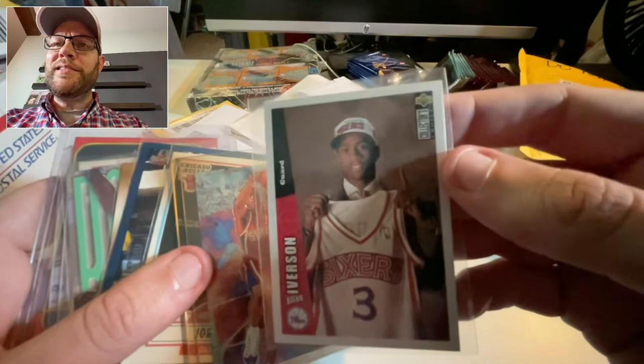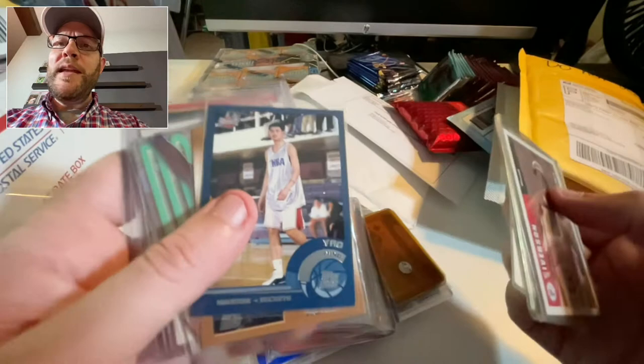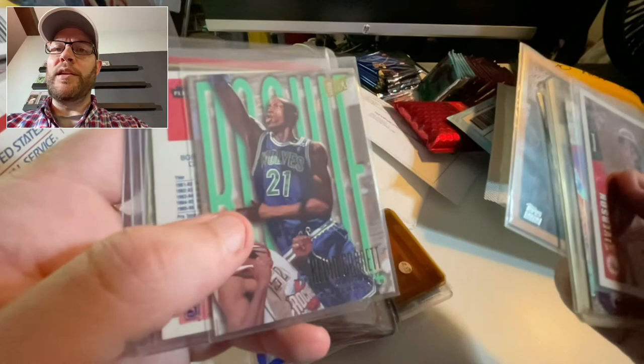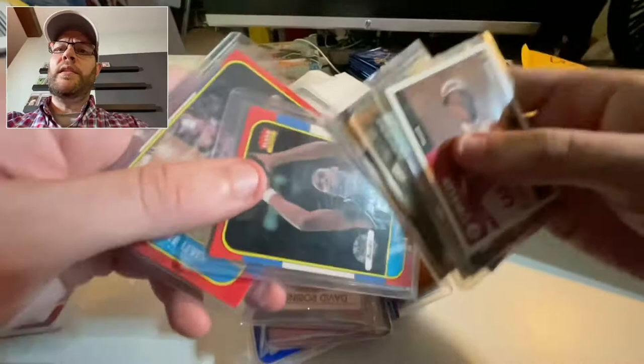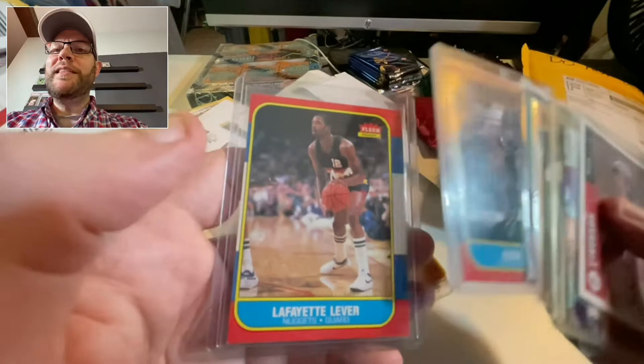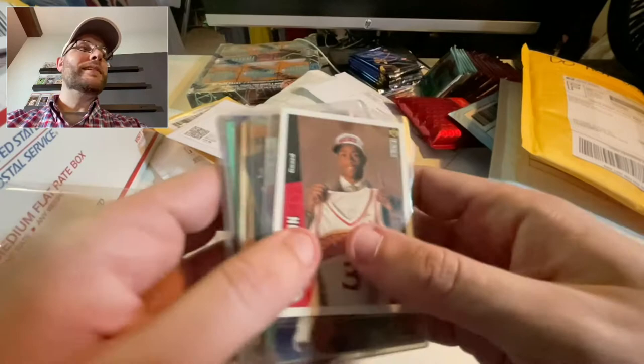And there's the Jordan Fleer '90 — not in great shape, that corner's pretty bent. I don't know why this isn't in a top loader, but obviously I'm going to put it in one. Yao Ming — I think this is another rookie. Paul Pierce — I almost bought this at the card show today because I forgot I got this. I think I won this in an auction on Facebook for really cheap. And there's Kevin Garnett rookie. This is Alton Lister — never heard of him, but it's an '86 Fleer, my only '86 Fleer. And Lafayette Lever — these were just thrown into this auction, pretty killer. Thank you to the seller.